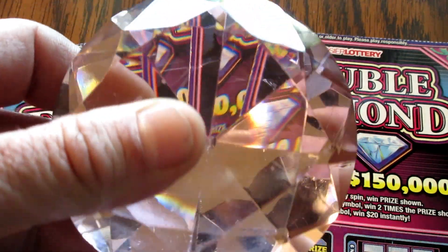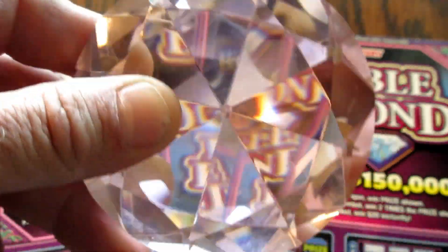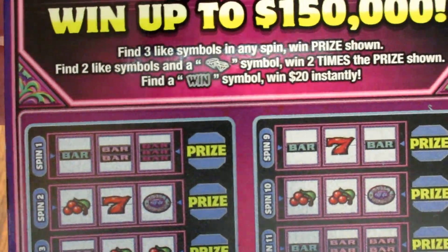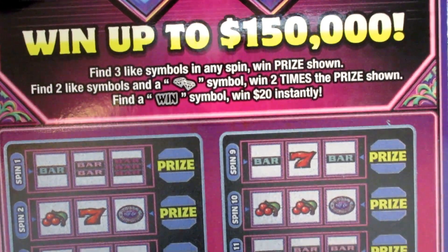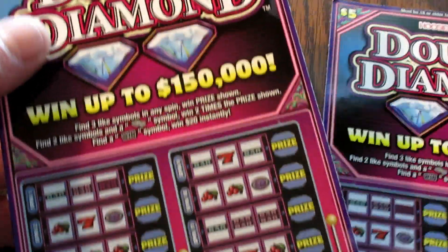Well, I found that downstairs rummaging through some stuff — I was looking for something and came across this. I forgot where I got it from. But anyways, the tickets we'll be doing today are the Double Diamonds from the Hoosier Lottery. It's: get three like symbols, win that prize; get two like symbols and the Double Diamond, win two times; or get a WIN symbol and win $20 instantly. So I found it fitting to use this fake glass diamond to scratch off these tickets today.